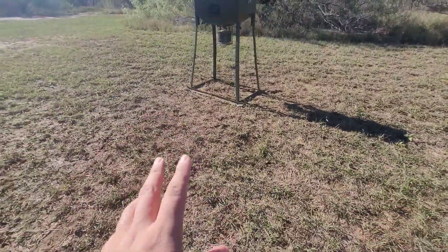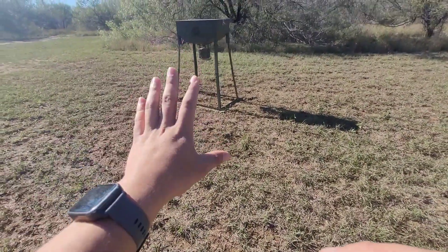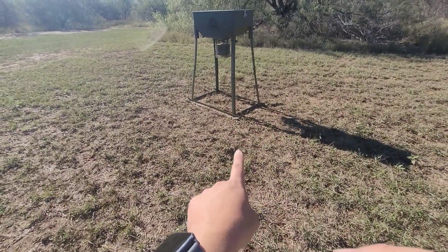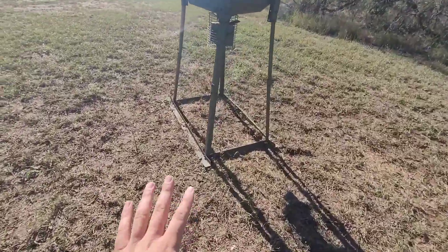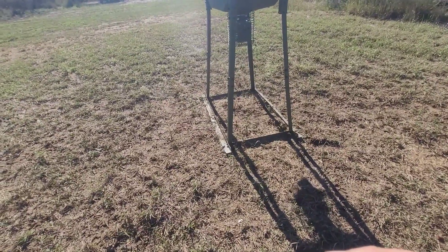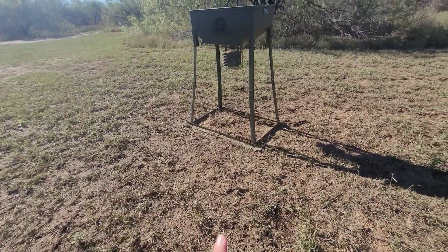The feeder has been working out great — no issues. The battery's been fully charged since I put it up, the solar panel is doing its job. It's been throwing out corn twice a day with no issues. The hogs have been out here as well and haven't moved this thing since it's been in place — it's still pretty sturdy. We've got some big hogs, probably 170 to 200 pounds, and they haven't budged it yet.